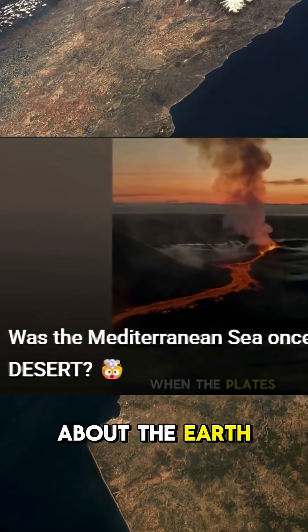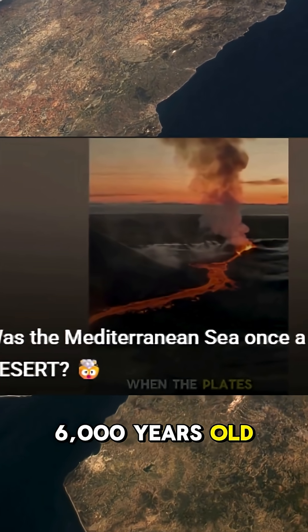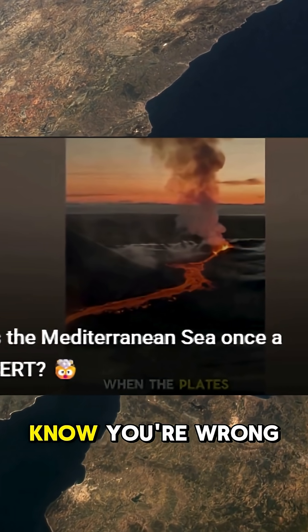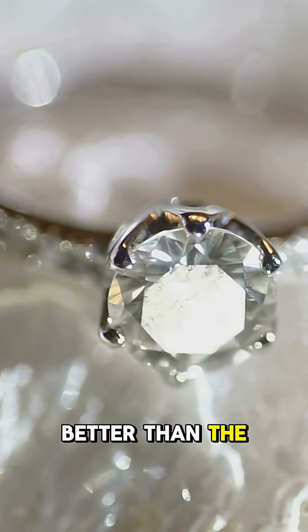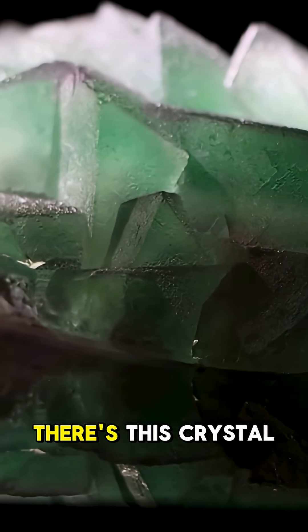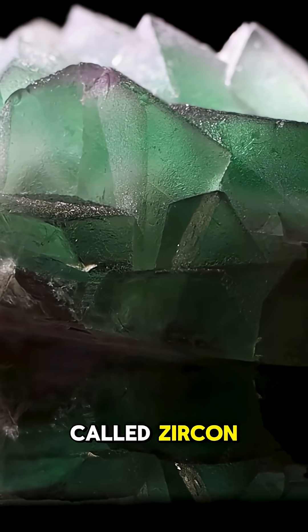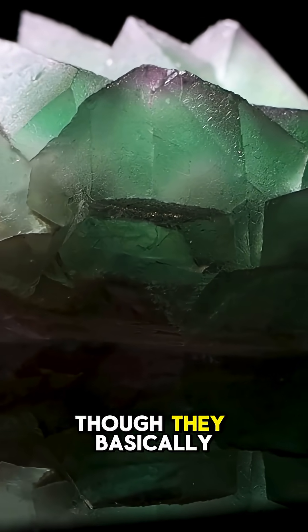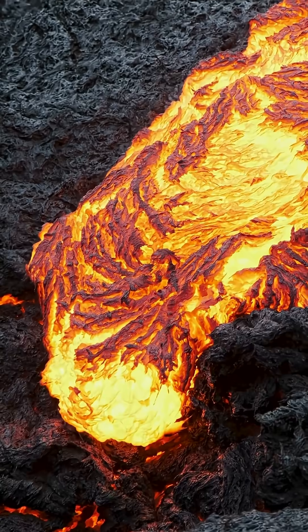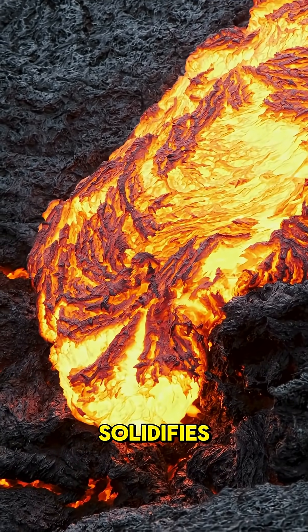I got a lot of comments about the Earth being only 6,000 years old. I'm going to tell you how I know you're wrong, and why fake diamond rings are so much better than the real thing. There's this crystal called zircon. It's naturally occurring, about 100 times cheaper than diamonds, though they basically look the same. You get it when molten lava solidifies.